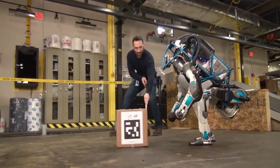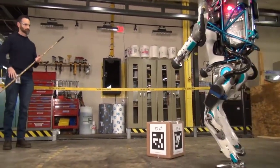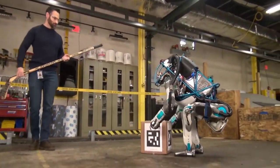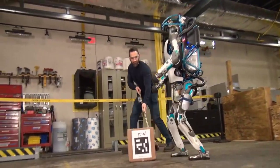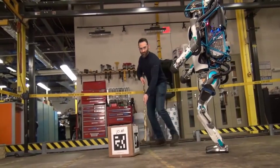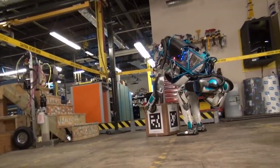Atlas is equipped with two vision systems: a laser range finder and stereo cameras, both controlled by an off-board computer, and has hands with fine motor-scale capabilities. Its limbs possess a total of 28 degrees of freedom. Atlas can navigate rough terrain and climb independently using its arms and legs.